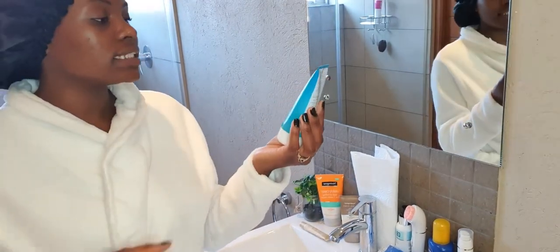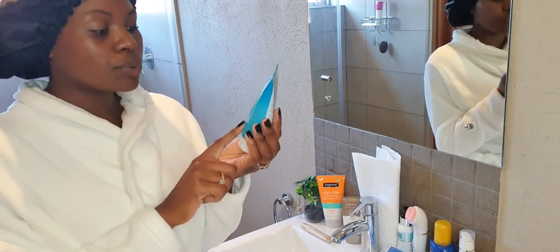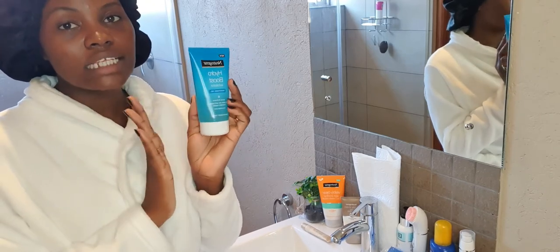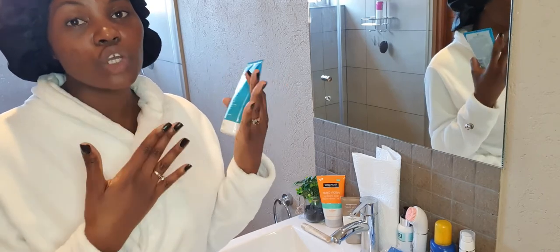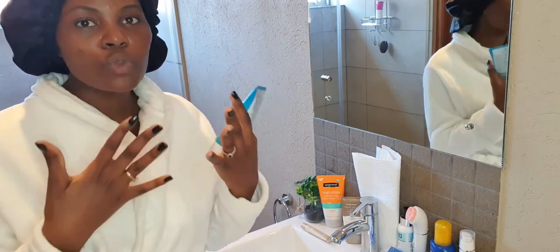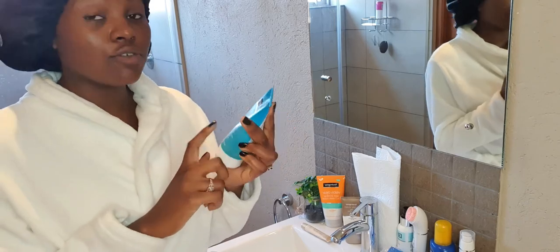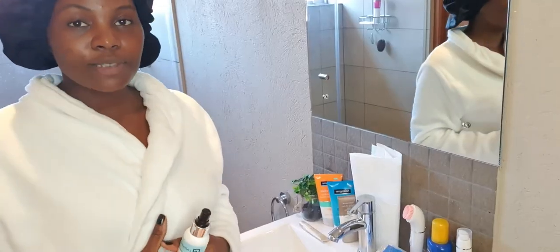The next product is from the Continuous Hydration range — it's the Neutrogena Hydro Boost Exfoliator, a smoothing gel. It helps boost hydration, refine the skin, and leaves it touchably supple. It contains hyaluronic acid. I love that it's a smoothing gel so the particles aren't as big as in normal exfoliators, meaning it doesn't really damage the skin. It leaves skin really smooth. I use this twice a week — you don't want to exceed that because it can really irritate or tear up your skin.